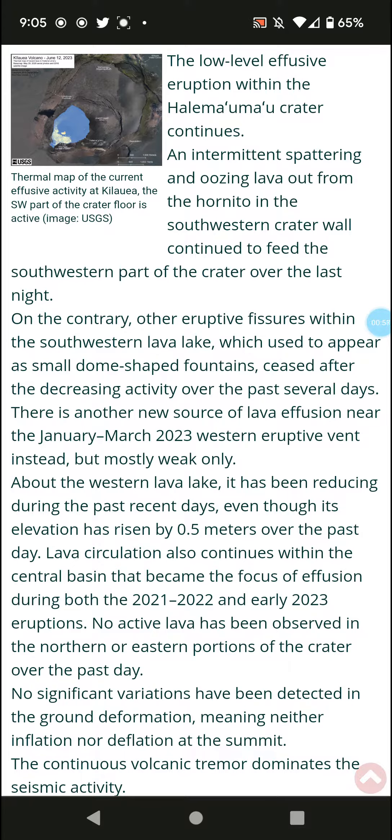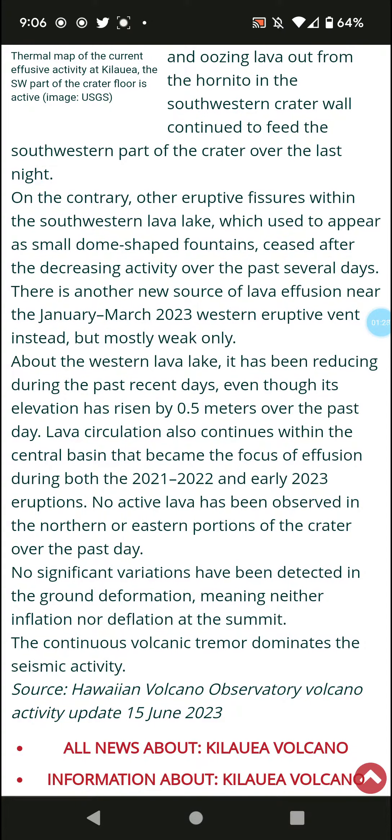There is a new source of lava effusion near the western eruption vent from the January to March 2023 event, but it is currently only weak. The western lava lake has been reducing over the past several days, even though its elevation has risen by half a meter over the past day.